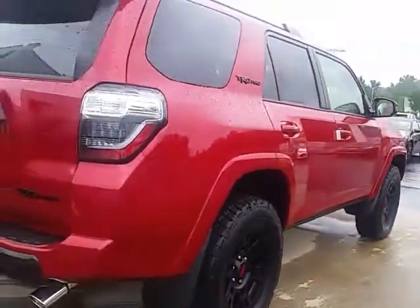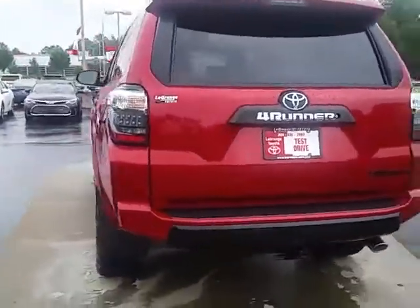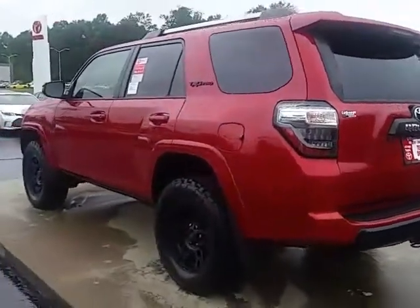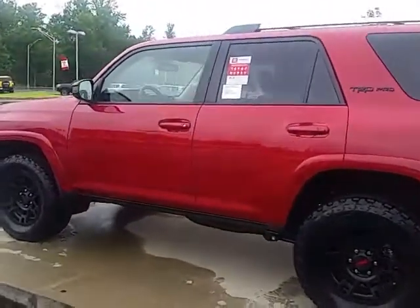It is in stock right now and available — this is not pre-sold. I'd be happy to show it to you personally. Please give me a call or email me and we'll set up a time. My number here is 706-882-2963.